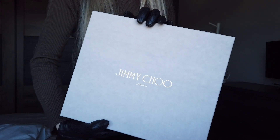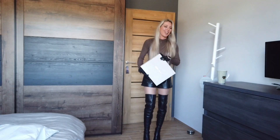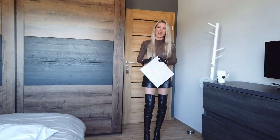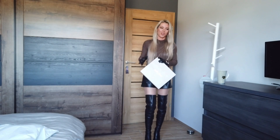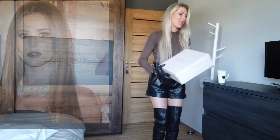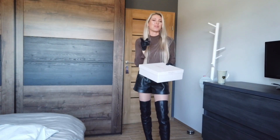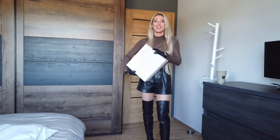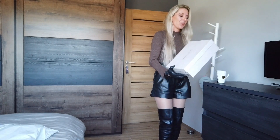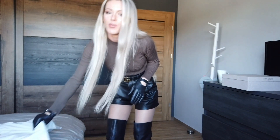The Jimmy Choo boots are going to wait for another day to unbox because I want to make it very, very special. All I can say is these are the same boots that Cheryl Cole wore in the past, and I will place the pictures in the next video to show you which boots it's going to be.